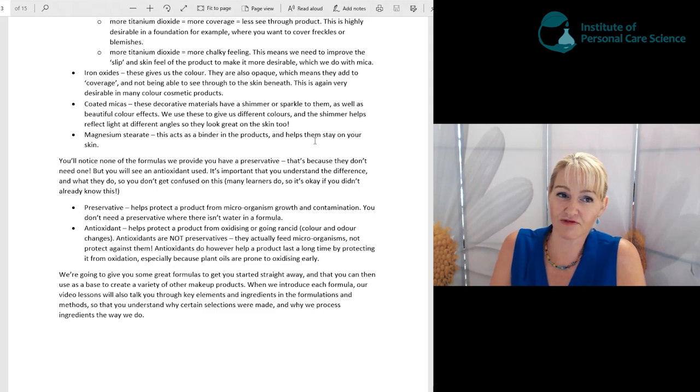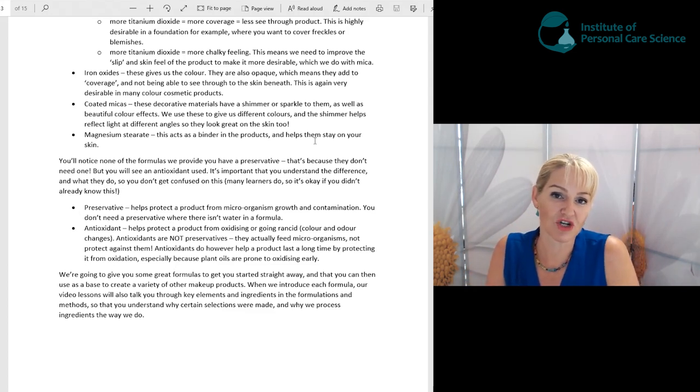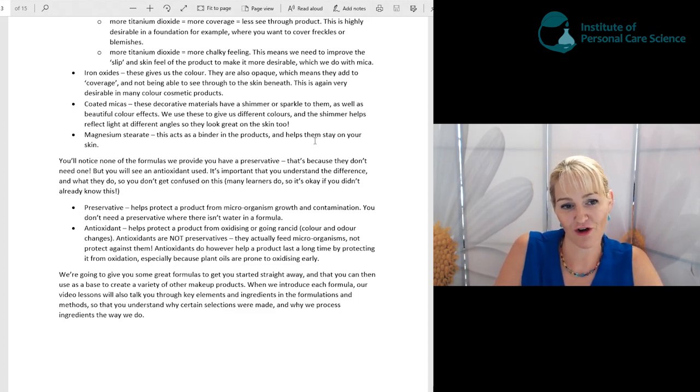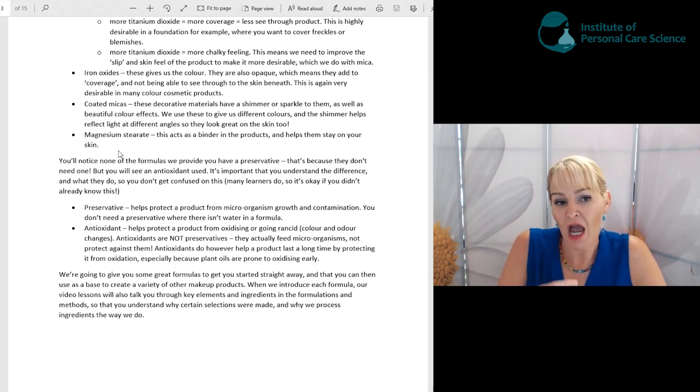You can use all different colors of coated micas for different eyeshadow effects — eyeshadow is one area where you can get really creative after this workshop series. We also use magnesium stearate, which is a binder. Normally if you just mix iron oxides, titanium dioxide, and mica and put it on your skin, it falls straight off with the slightest wear or rubbing. Magnesium stearate is a binding substance that helps the product stay on the skin while keeping the powder free-flowing.